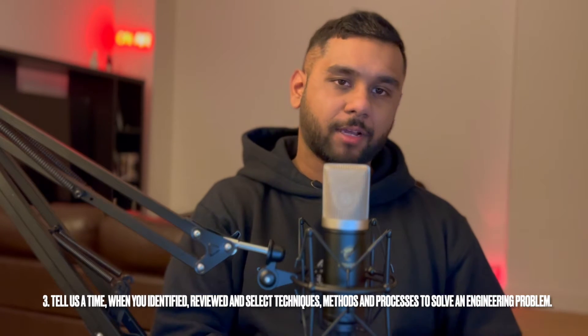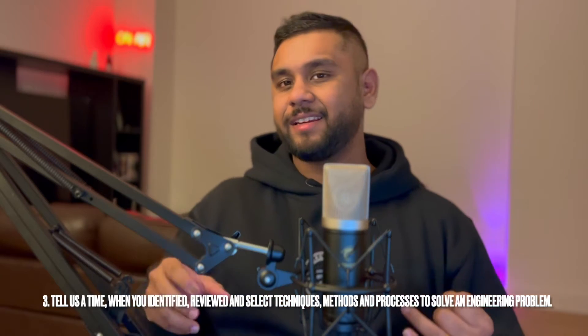The third question was about problem solving. The exact question was: 'Tell us about a time that you identified, reviewed, and selected techniques, methods, and processes to solve a problem.' I had a good example from my QRF — I had fabricated a shim. I identified a faulty shim, reviewed my options: could it be replaced from stock? I checked stores — no stock — so I took the correct procedures and fabricated one using my skills and knowledge.